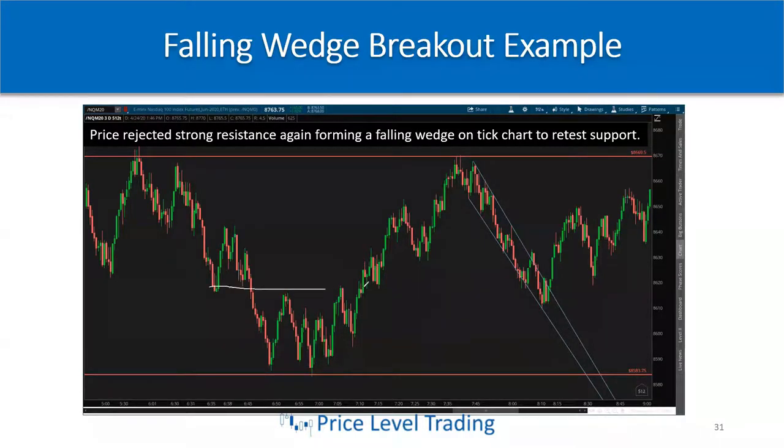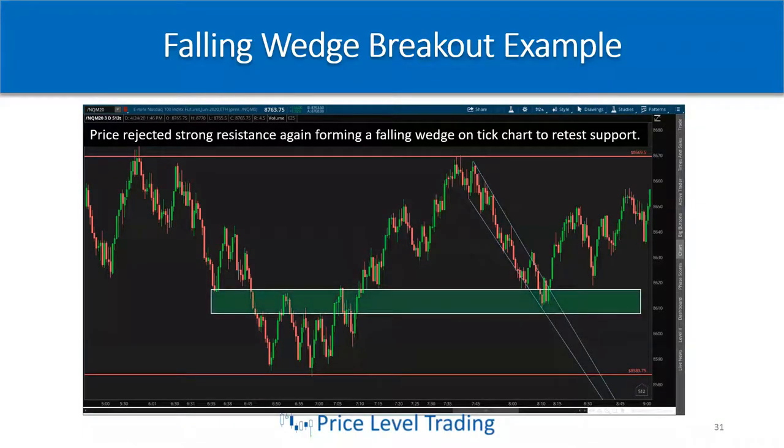If you look at the context: we had resistance in this area and support down here, and we finally broke above it, came back, tested, and went higher. So that's an area of interest as the falling wedge forms, getting tighter and tighter as it lands on that resistance level.